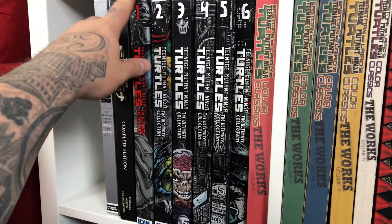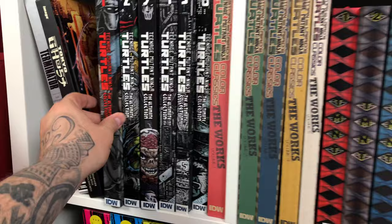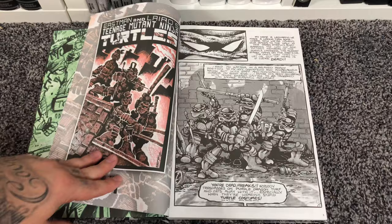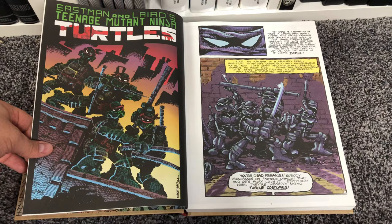So these TMNT books collect the original Mirage run by Kevin Eastman and Peter Laird, and the color classics are the same exact issues, just in color. It's a pretty big double dip, but let's look at an example. Here's the Ultimate Collection Volume 1, and you can see that's how it starts — with the four of them in the sewer. And if I bust out the color classics that look like pizza boxes, you can see how it's the same inks and everything, just got color on them.